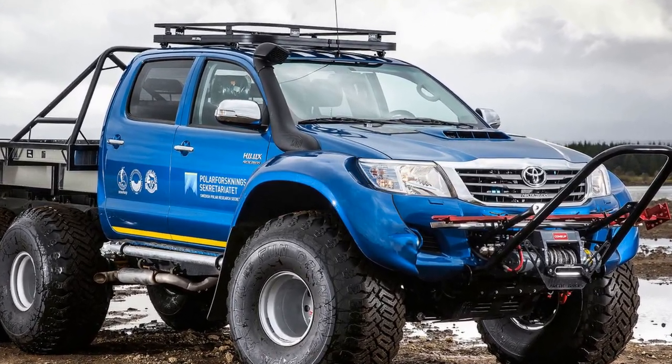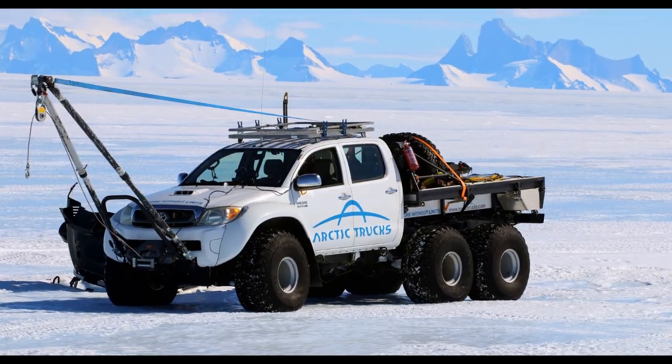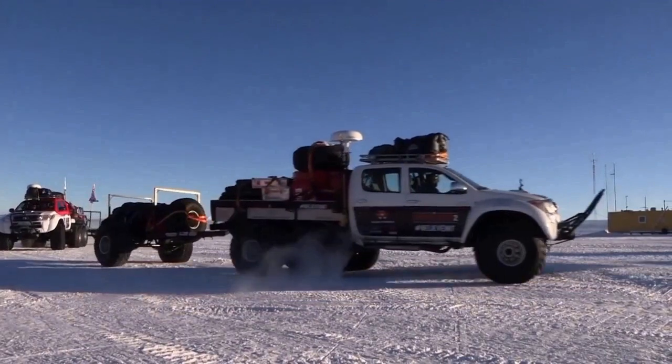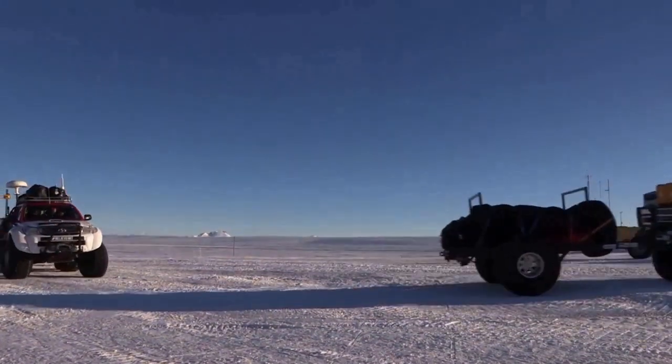It was first used in Antarctica during the 2010 and 2011 season. Mostly used as a supporting vehicle in expeditions, it features a 3-liter diesel engine producing 171 horsepower.